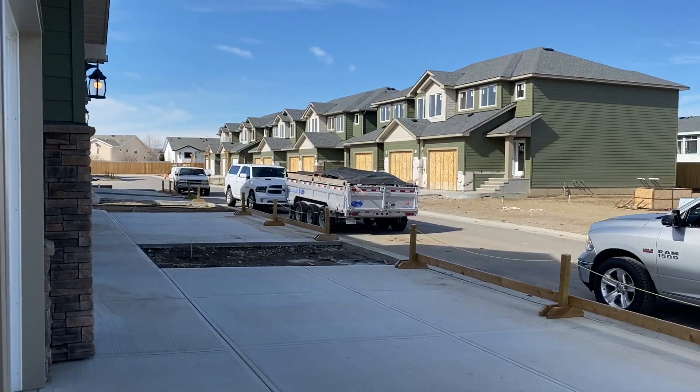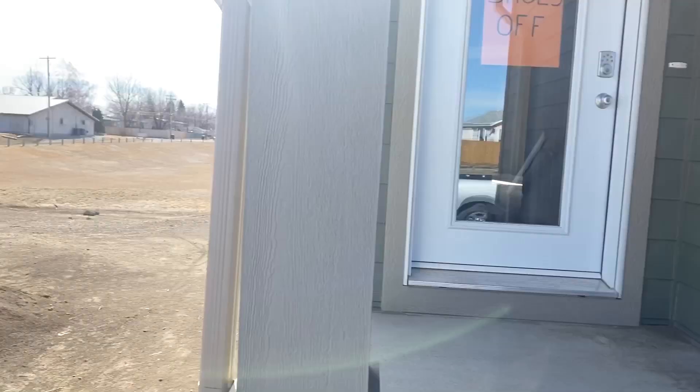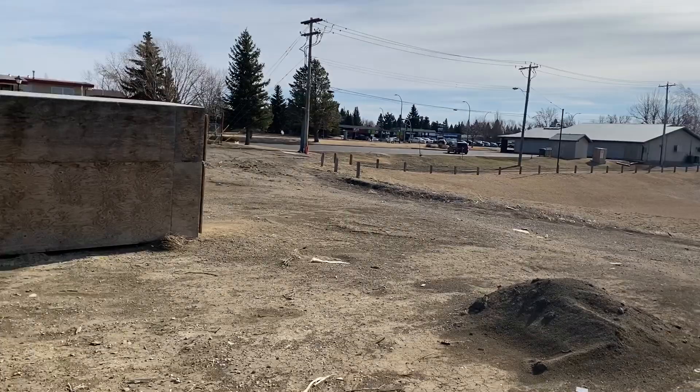Dave Ackerman here, Century 21 Foothill Stiles. Welcome to The Ridge at Stafford — a beautiful coulee development with 48 units going up. We have different styles, including two-bedroom and three-bedroom plans.